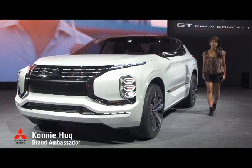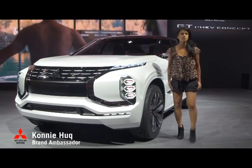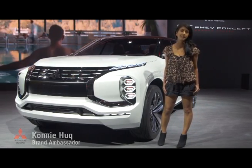For over 50 years, Mitsubishi has been a pioneer in electric vehicles. It was in fact the very first manufacturer to bring a fully electric car to the UK, and it produces Britain's best-selling plug-in hybrid vehicle with the Outlander PHEV.